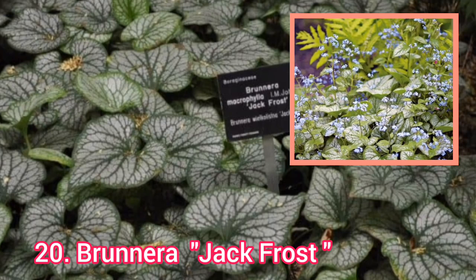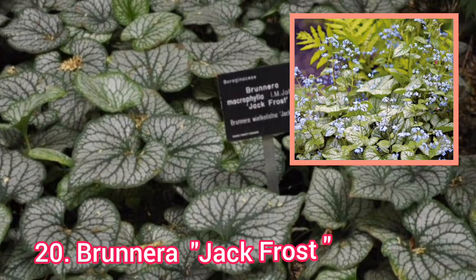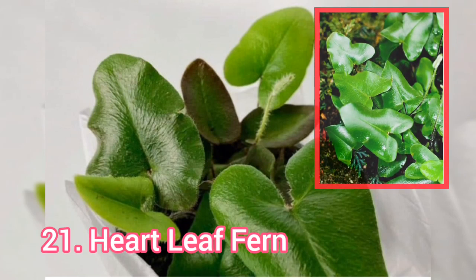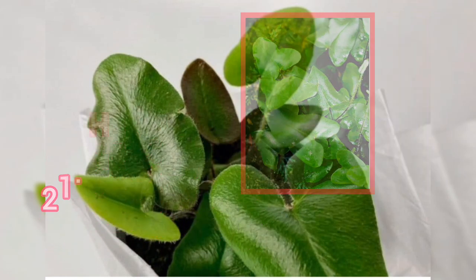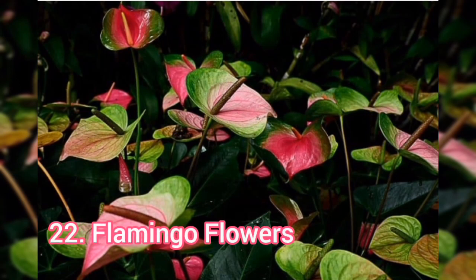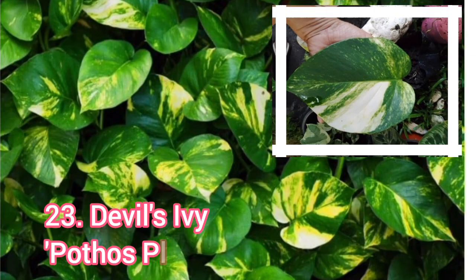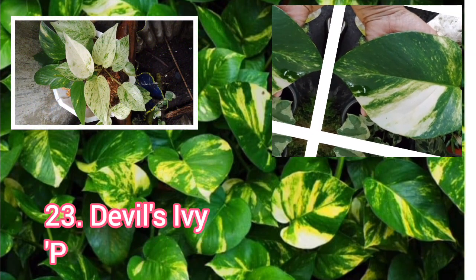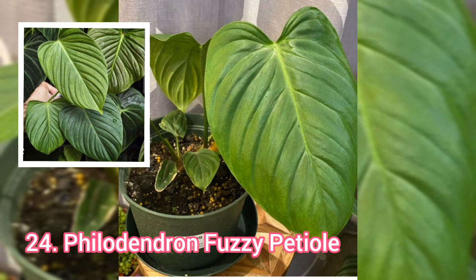Bronera, or Jack Frost. Heartleaf Fern. Flamingo Flowers. Devil's Ivy, or Water's Plum. Pelegrendron Vasi Petal.